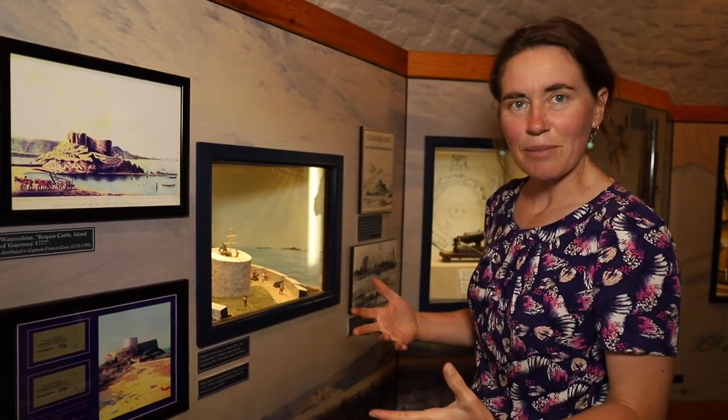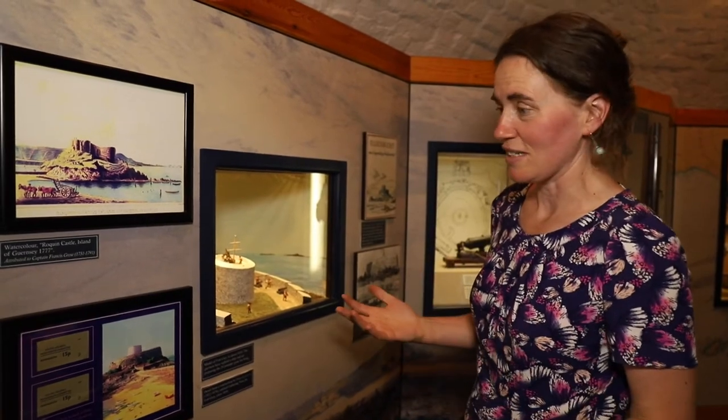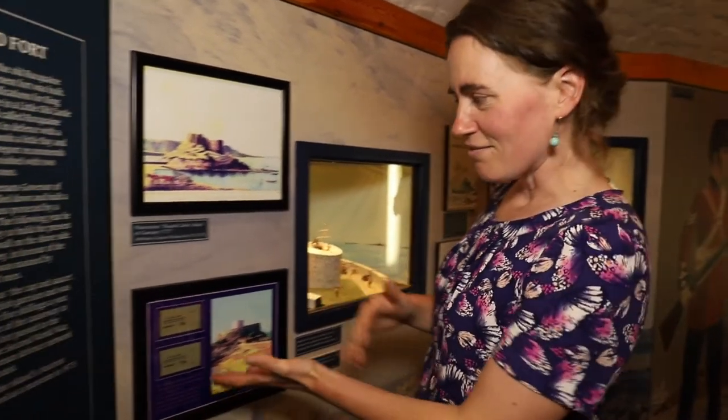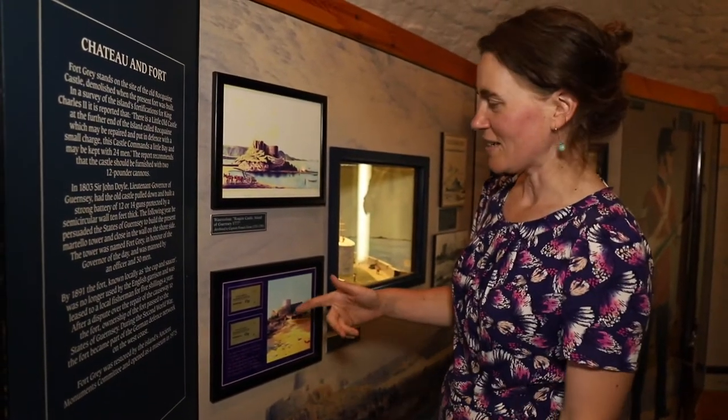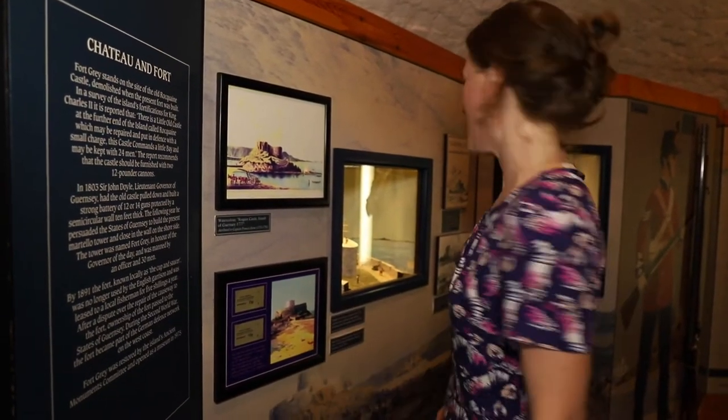Many years later it became a shipwreck museum, which it still is now. Here we have the first tickets when it opened as a museum in 1976 — 15p, a bargain.